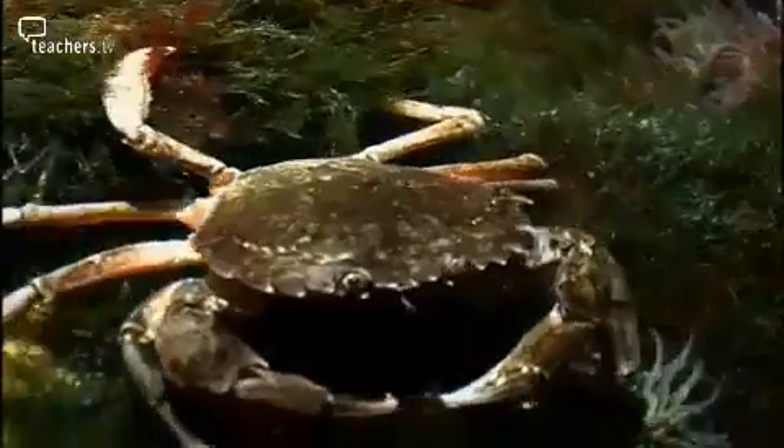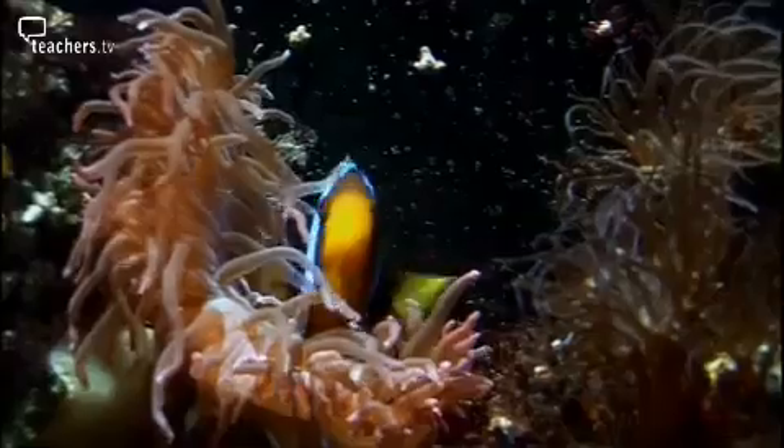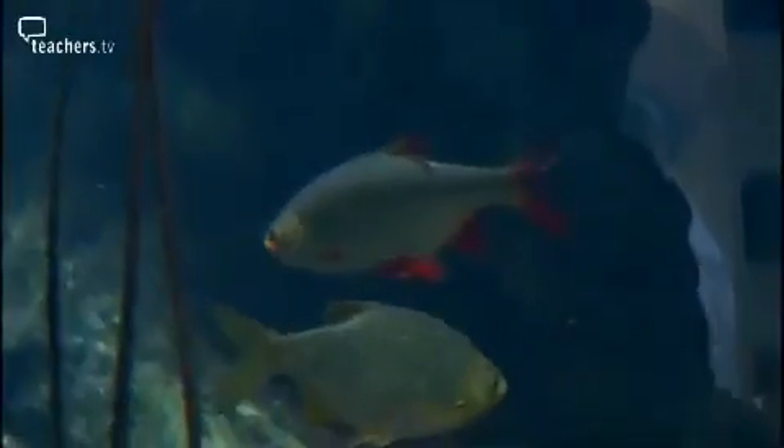The children are excited exploring the aquarium, pointing out fish and looking closely at the creatures on display. They can see the worms inside the fish's mouth and observe the various animals up close.